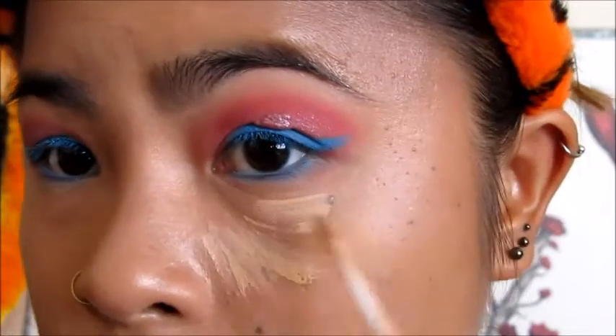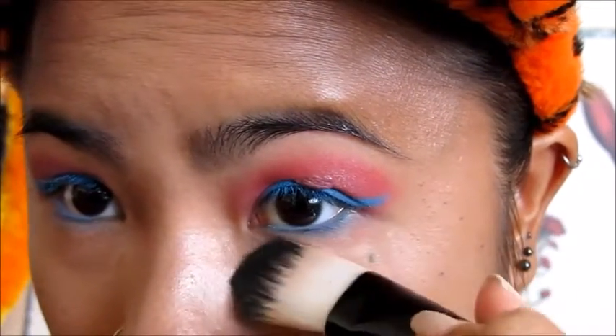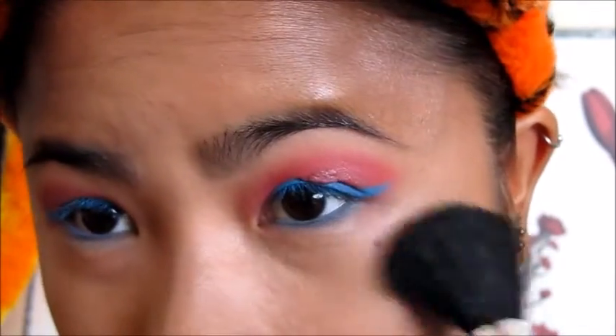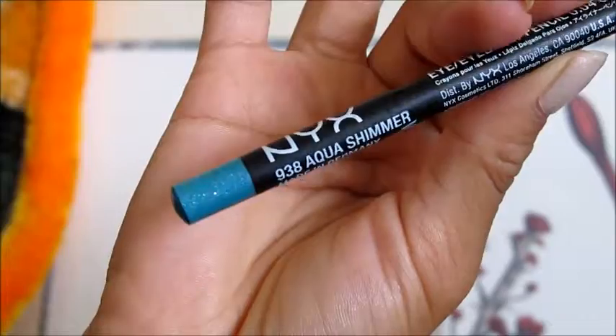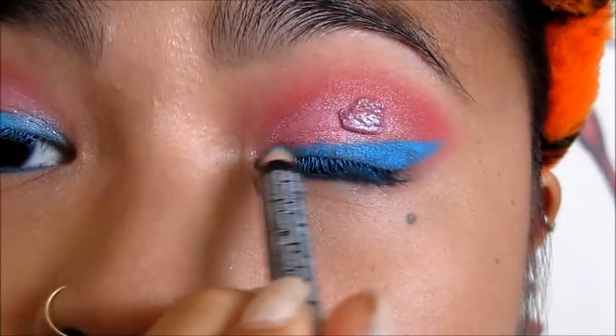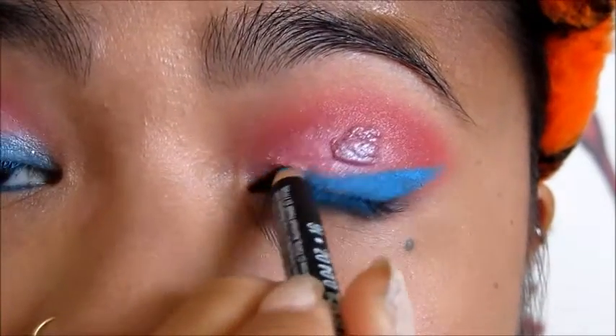I'm going back with concealer for all the fallout from my eyes and set it with a powder. All the products I used will be in the info box below so check that out. To add a little more sparkle, I'm using the NYX Eye Pencil in the shade 938 Aqua Shimmer and adding that to brighten my inner eyelids, working it over my eyeliner.